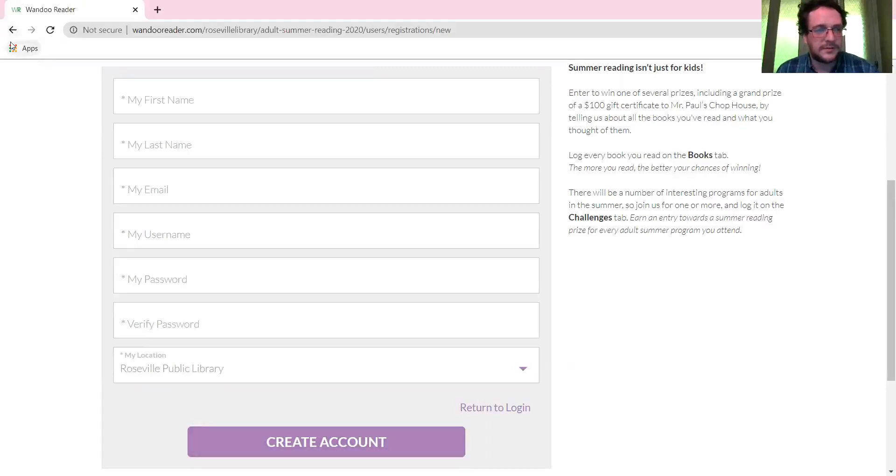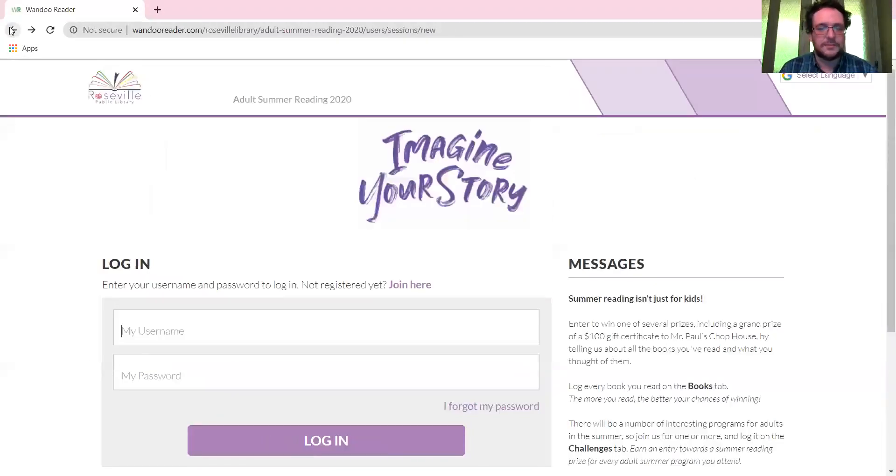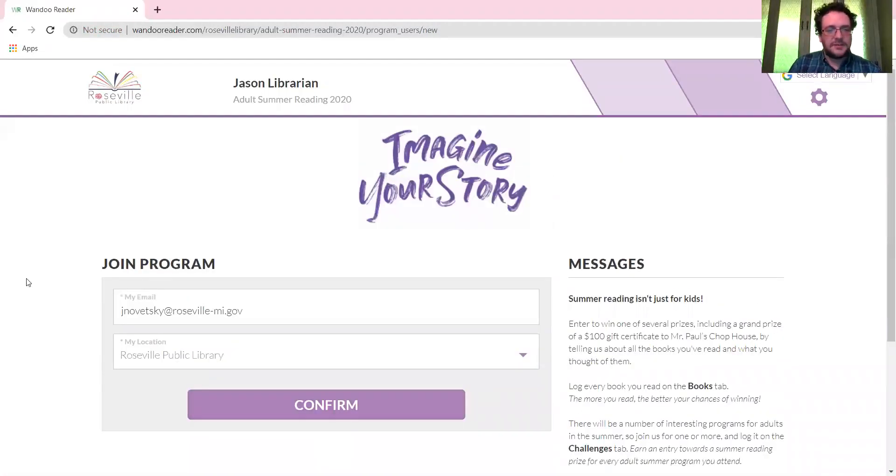Once you have your account, you can log in. I'm going to go back to the login page, put in my username and my password, and then click login. The first thing it's going to ask you to do is join the program, and all you have to do is hit confirm.